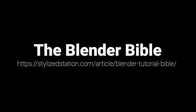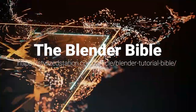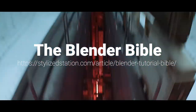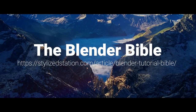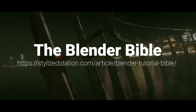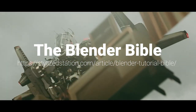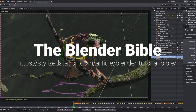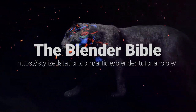It's called the Blender Bible — the world's most comprehensive collection of curated Blender tutorials and courses from all over the digital art community. It's huge and it took me forever to make. With over 150 tutorials that can be sorted by category, you're bound to find tons of tutorials to suit your learning needs. I'll leave a link in the description if you want to check that out as well.